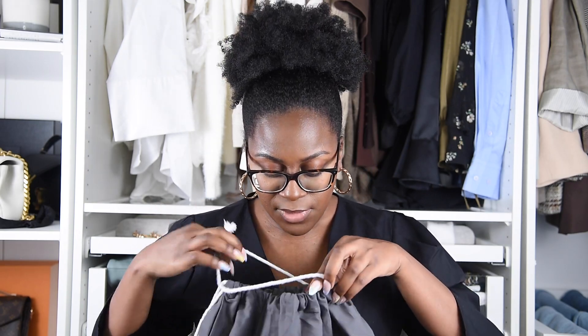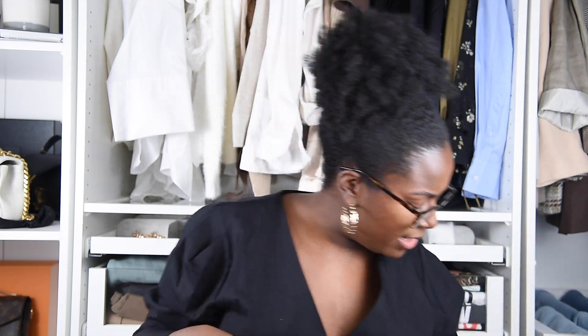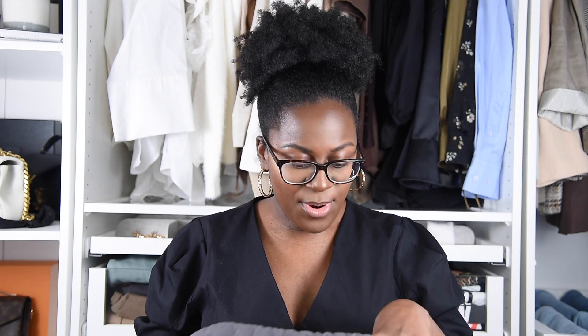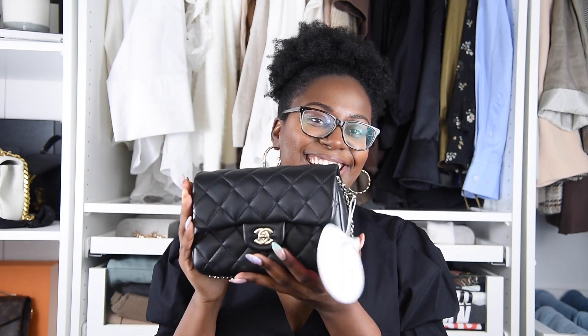When you open her up, there is also a Chanel dust bag in here as well. On with it — you open her up and here she is. This is the quilted My Precious Pearl Chanel flap bag. It's a rectangular bag — not like a classic rectangular mini; it's a more special bag. That's what really drew me towards it. It is on my 2021 wish list, so I'm super grateful to have it.